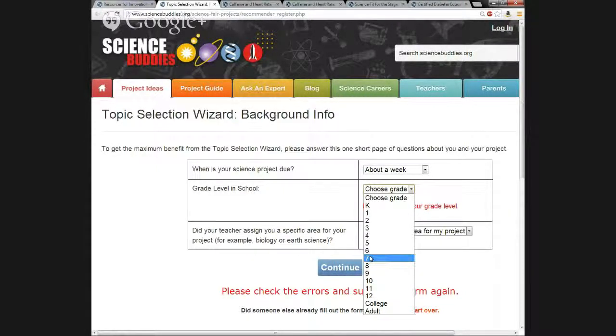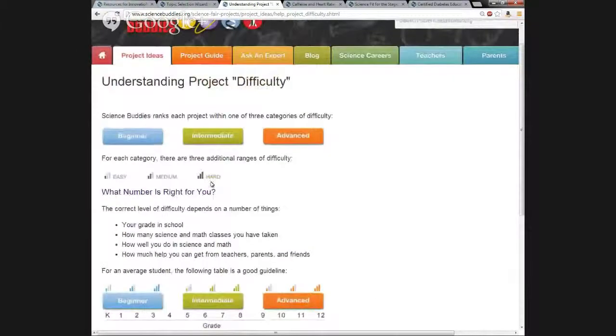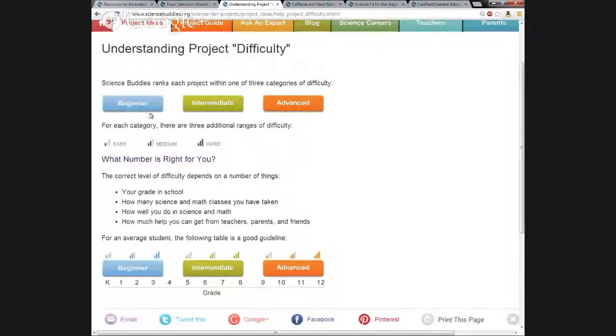The difficulty level on the project ideas — I'll show that briefly. On this caffeine project idea, the difficulty rating says intermediate hard. For any of these project ideas, if you click on the difficulty rating, you can see how that correlates to grade level. Intermediate hard would be around 7th and 8th grade. Beginner is basically around K through 4, intermediate is about 5 through 8, and advanced is 9 through 12. So you can see these correlations and have students pick based on that.